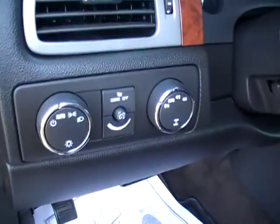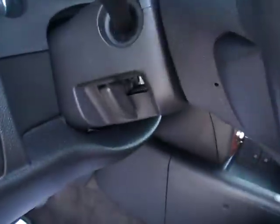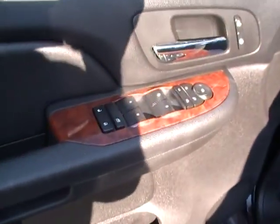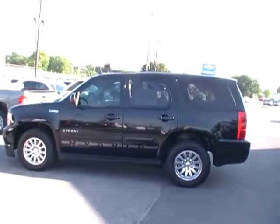Power driver's seat, and I just can't believe four-wheel drive. Tilt wheel, cruise, redundant audio, Bluetooth, OnStar. Goodness gracious, at the amazing convenience features of this 2008 Tahoe Hybrid.